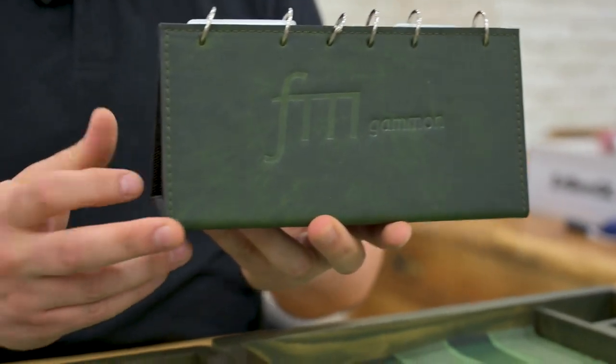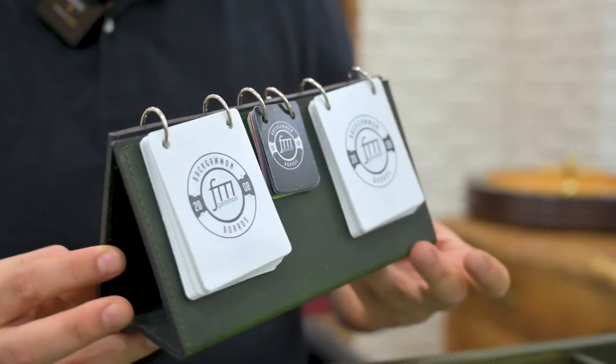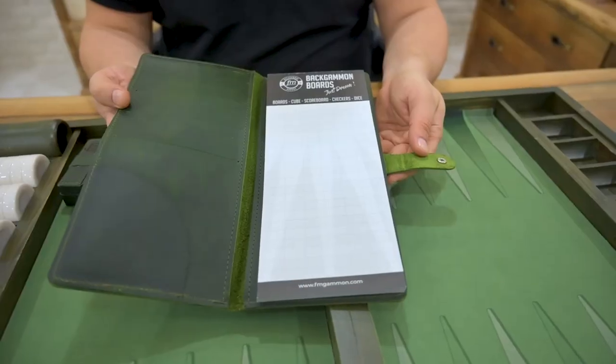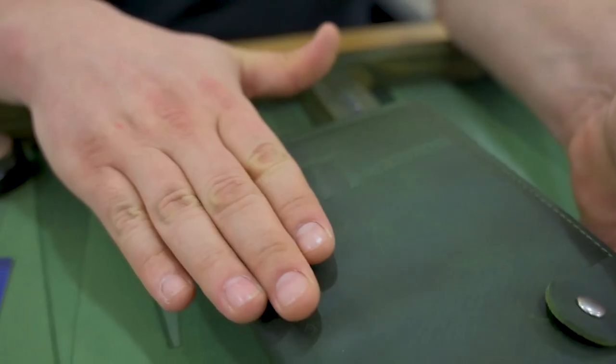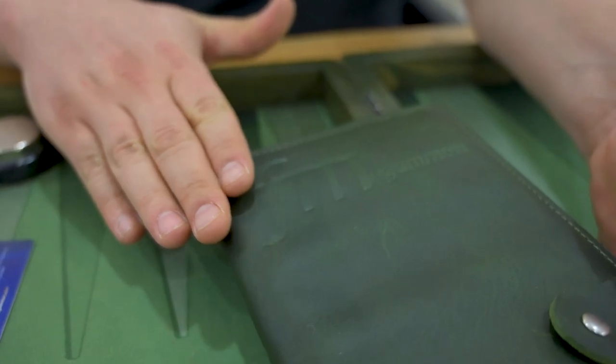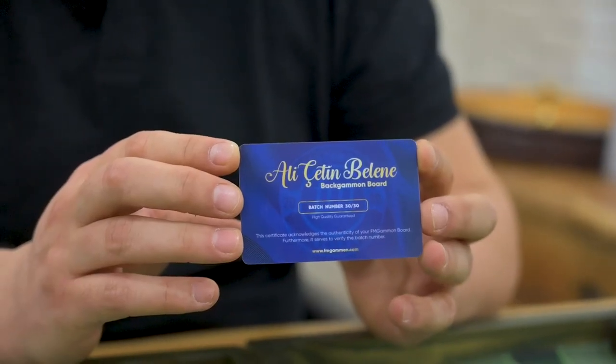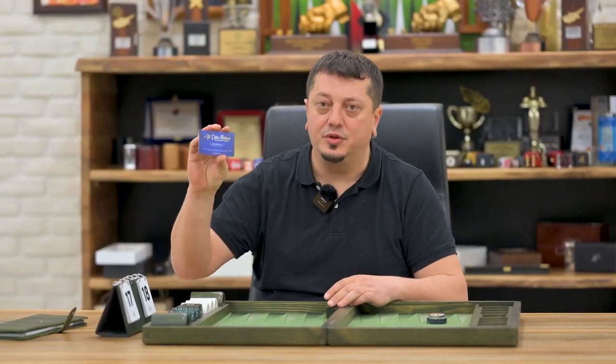Here is the quality leather scoreboard, another same leather notebook especially for scores — it's very useful. There is also a batch number card, because this is a limited edition with only 30 boards available on the market.